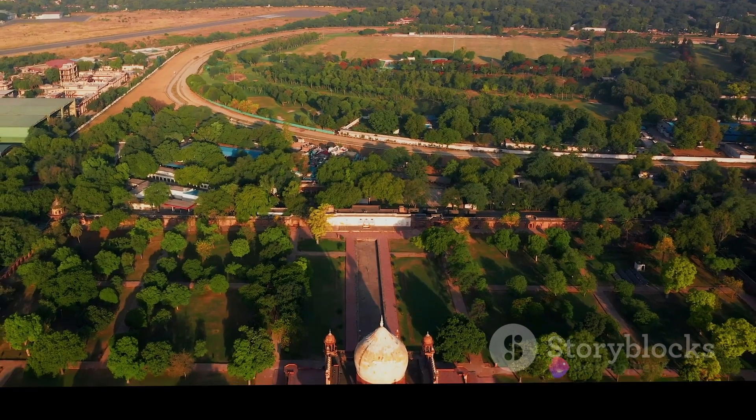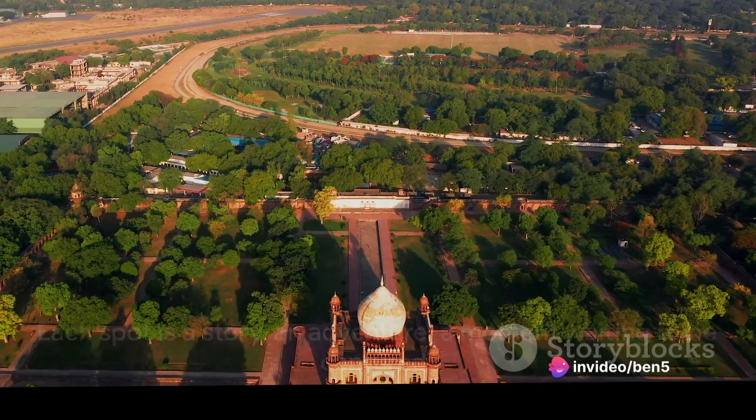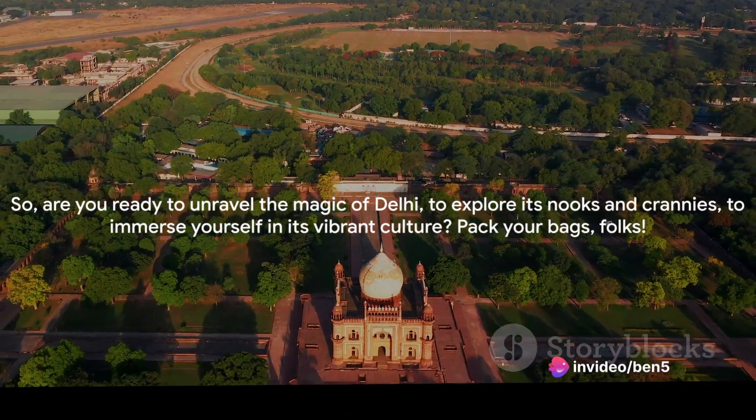So are you ready to unravel the magic of Delhi, to explore its nooks and crannies, to immerse yourself in its vibrant culture? Pack your bags folks! We're about to embark on a virtual tour that'll leave you craving for a real one.